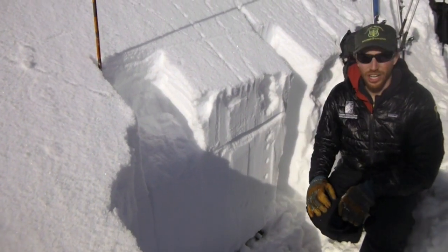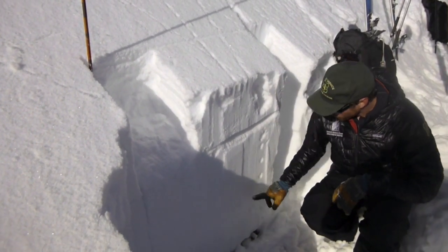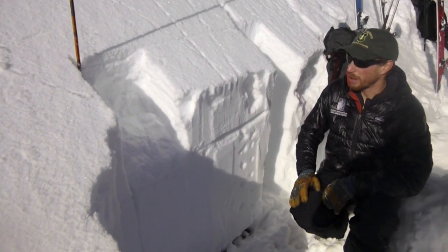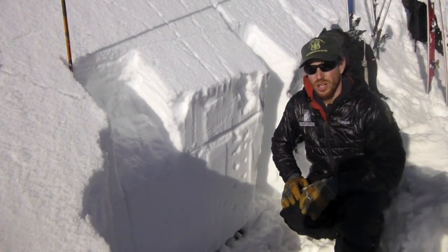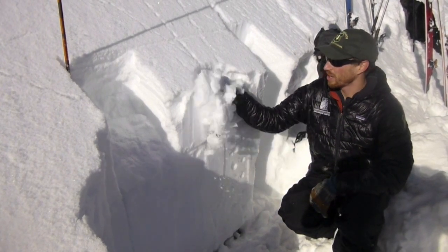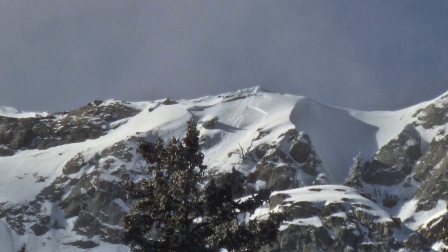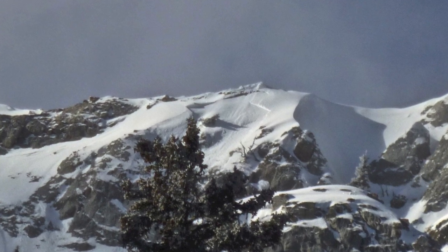The snow that fell in October and November is hard and stable, and then we had about a foot of low-density snow yesterday and at the end of last week. We've seen a little bit of small avalanches — loose snow avalanches and some small wind slabs from this new snow.